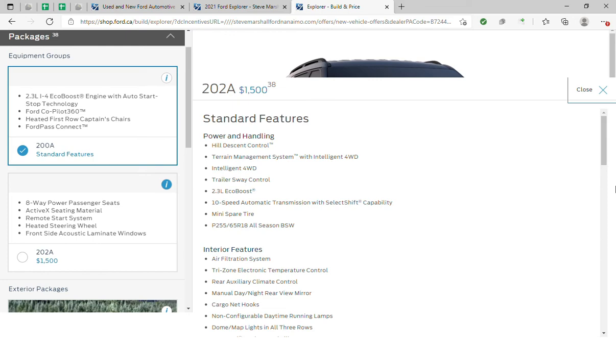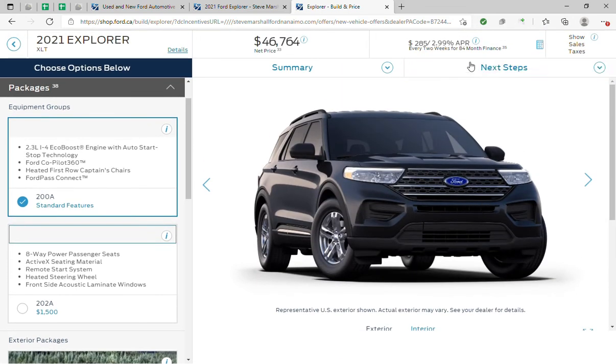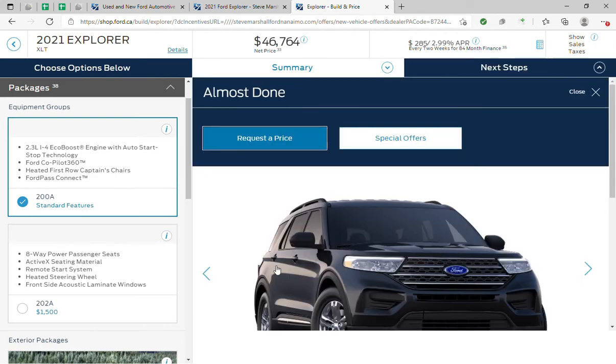It will tell you everything involved. You choose which packages you want and don't want. Once you are done, hit 'Next Steps'.